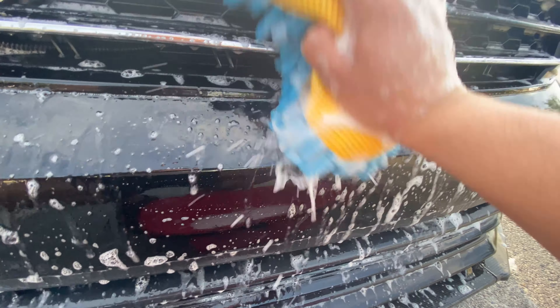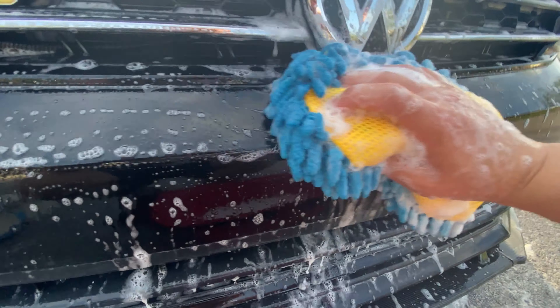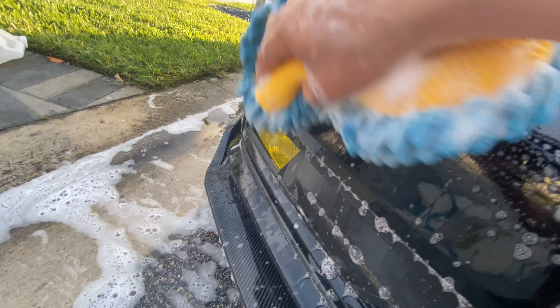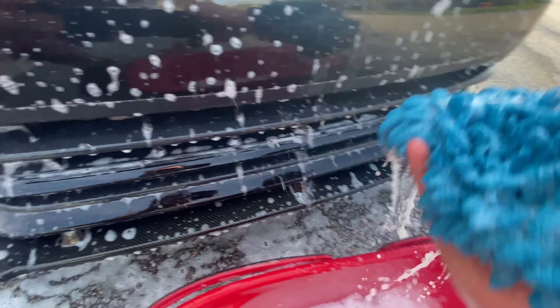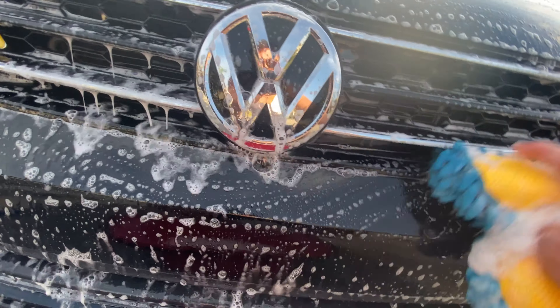I did have the exhaust sleeve deleted and had a custom piece put in, which changed the sound a lot. The car now pops and burbles more, which is absolutely sick. We'll probably do a dedicated exhaust sound video after that.